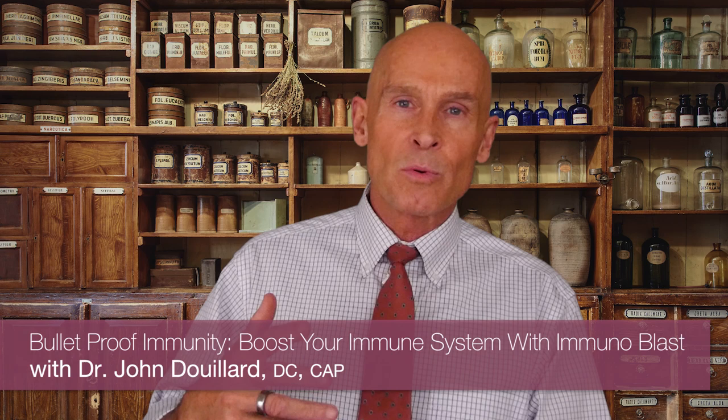Hi everyone, I'm Dr. John DuYard and today I want to talk about how to support a natural healthy immune response, particularly during the winter months or times of stress or times when you need a really healthy immune system.